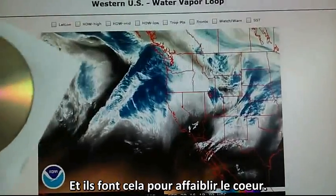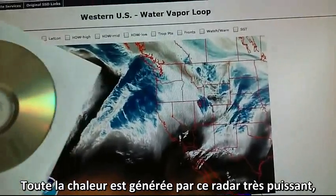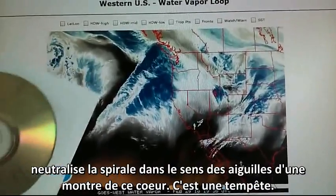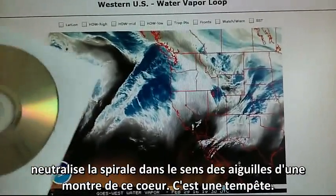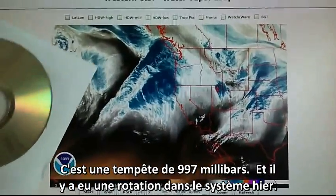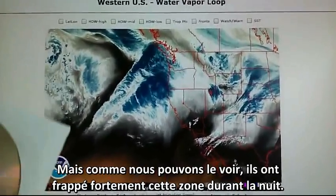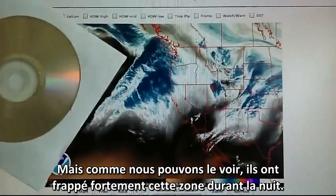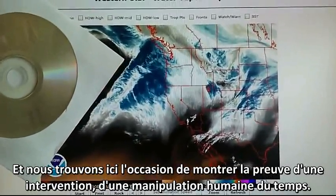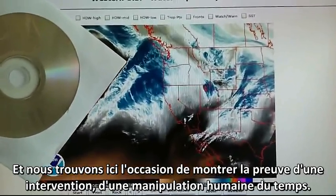This is done to weaken the core. All the heat generated by this high-powered radar neutralizes the counterclockwise spinning of this core. This is a storm — I think it's a 997 millibar storm. We had rotation in this system yesterday, but as we can see they've been hitting this pretty much all night. And here we have the opportunity to show the evidence of man-made intervention, man-made weather manipulation right here.